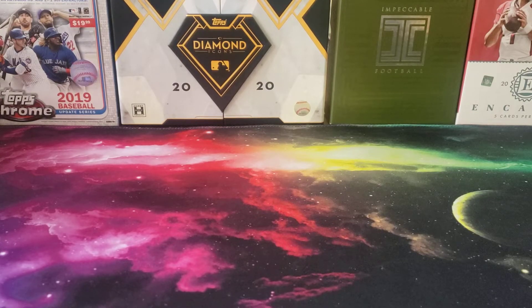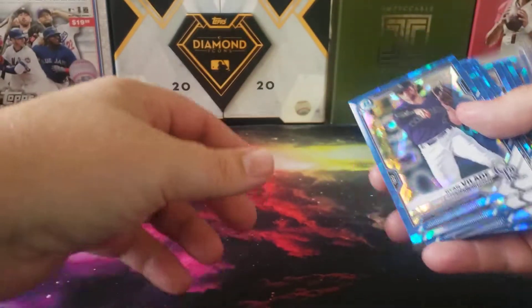Hey everybody, welcome back to the Professor's Dugout — hope you're having a great day. Today's video is a quick little summary of a case break I got into with Greenies Card Breaks for 2021 Bowman Sapphire. One of my favorite products — love Bowman Sapphire, love the chrome sapphire look.